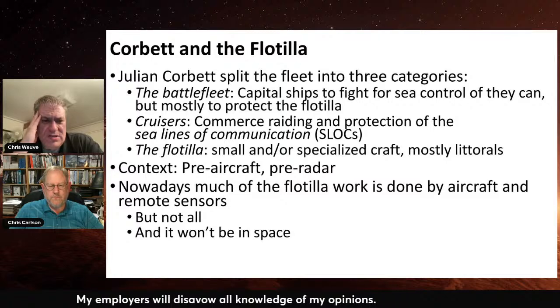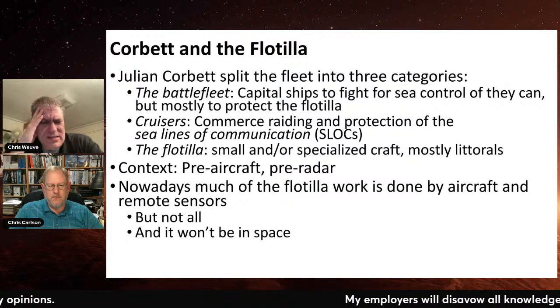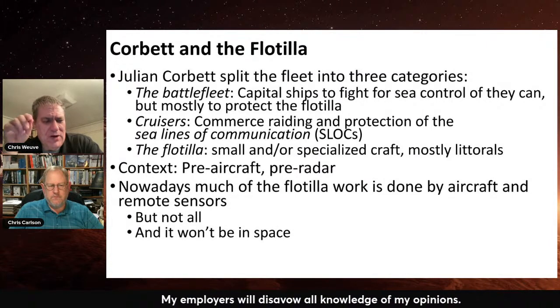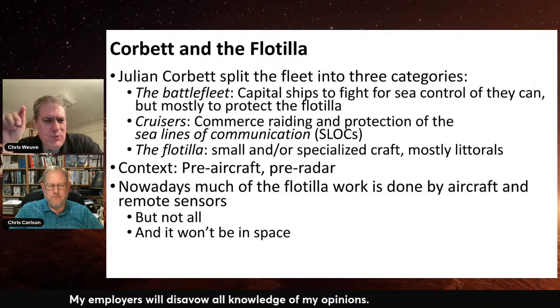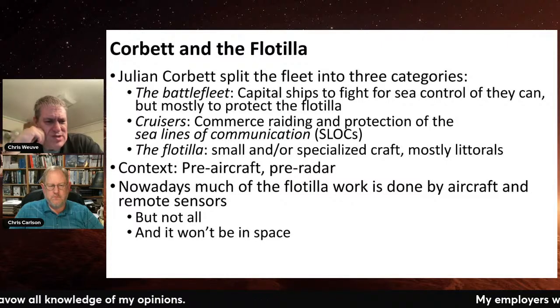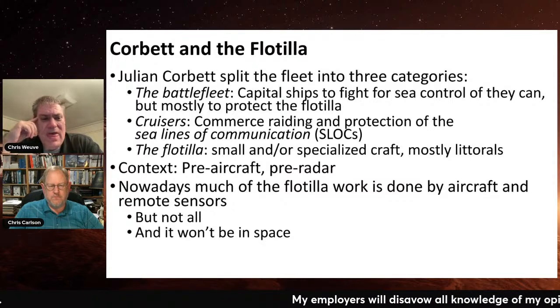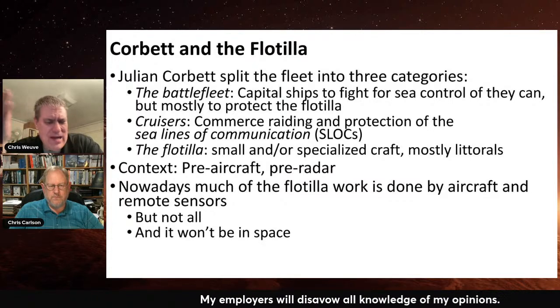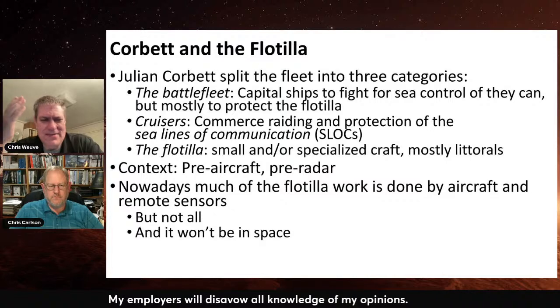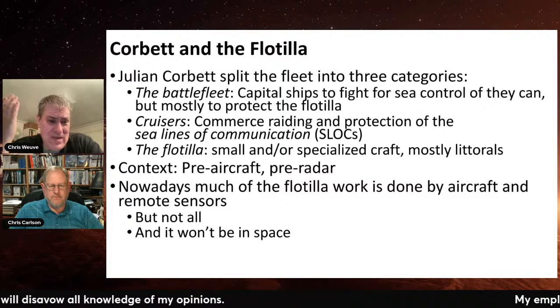In his book Some Principles of Maritime Strategy — it's a very interesting, very sophisticated book — I'm almost positive I did an episode where I compare and contrast it with Richmond K. Turner's pre-World War II strategy document, back when he was Captain Turner before he became Admiral Turner. I think I did that episode, but I couldn't find it, so maybe I still need to do it.